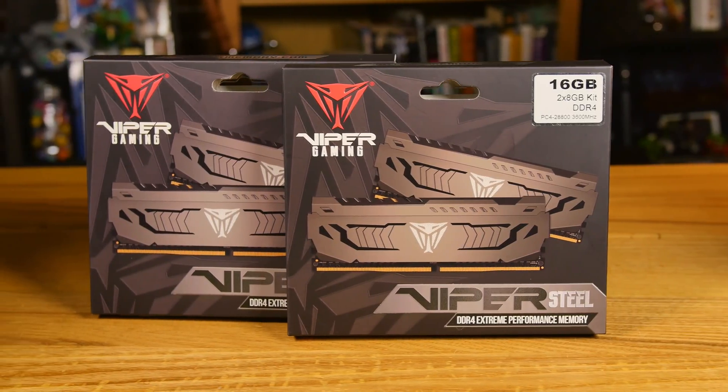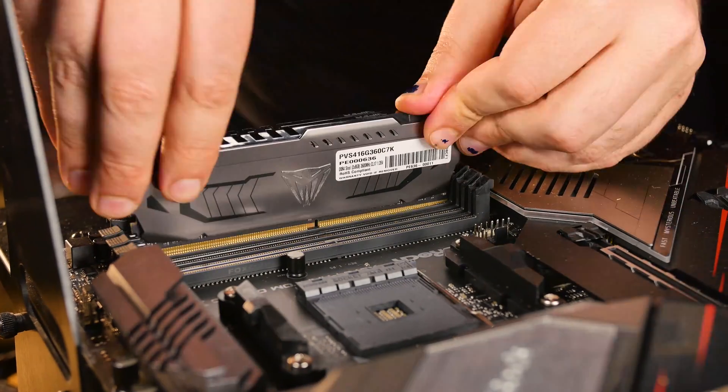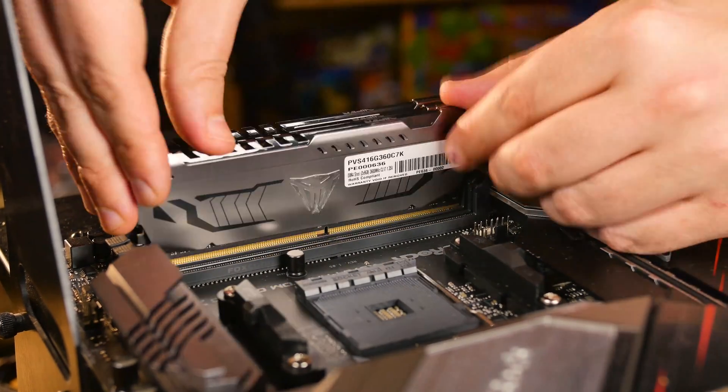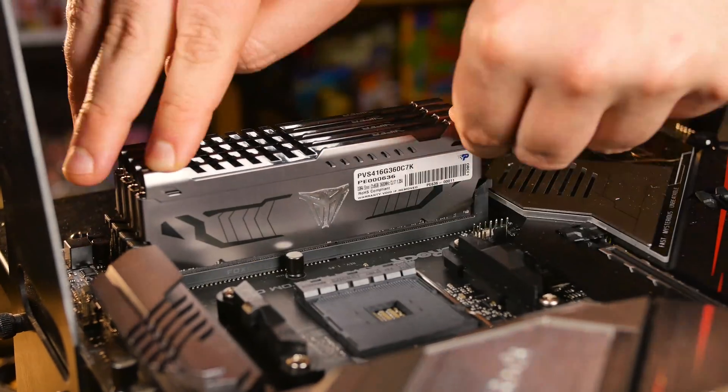They didn't actually pay me — they should be paying me for this. For memory, I got the Patriot Viper — 16 gigabytes running at 3600 megahertz, and it's easy to push this to 3800. It's good memory, so it'll overclock. This motherboard can handle up to 4666 — with overclocking, of course. So this motherboard can easily handle overclocking.